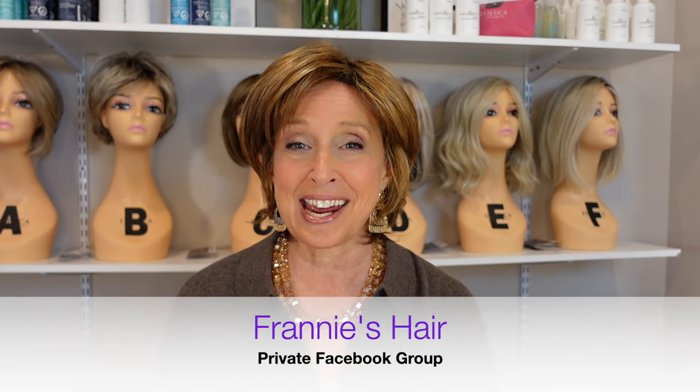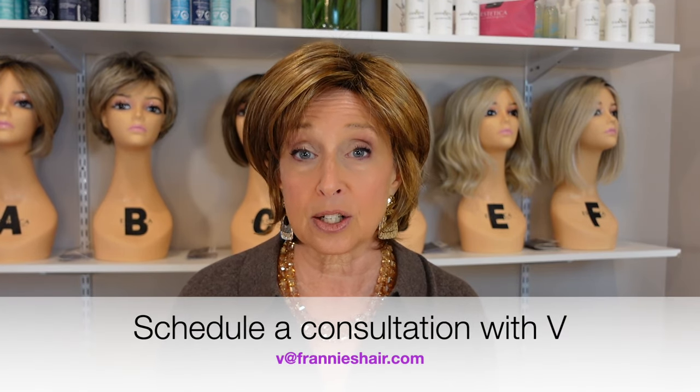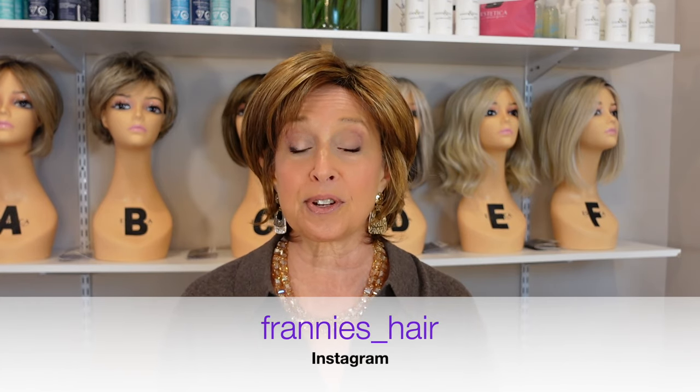Also come over to Franny's Hair, our private Facebook group. We are having so much fun. Everybody's showing their pictures in wigs and sharing advice, tips and tricks — it's just a really great place to get support on your wig journey. And don't forget we have Vee, our resident stylist, who is there to help you choose a wig, style a wig, whatever you need. She does free one-on-one video consultations and you can schedule a consultation by emailing her. She is so knowledgeable and so helpful. Also, don't forget I'm on Instagram now too — we're doing posts over there as well.